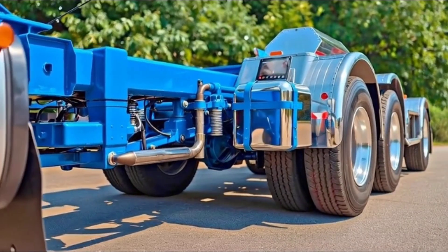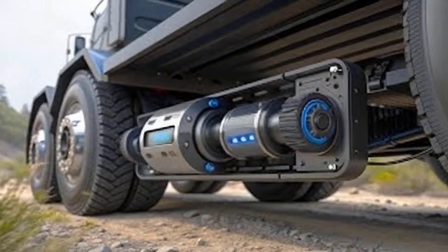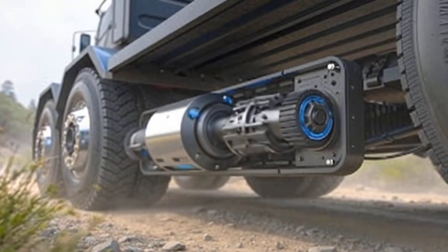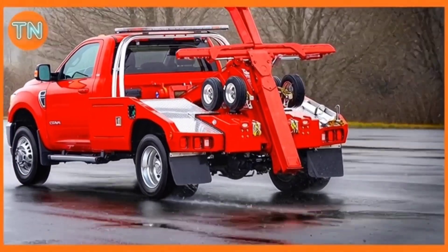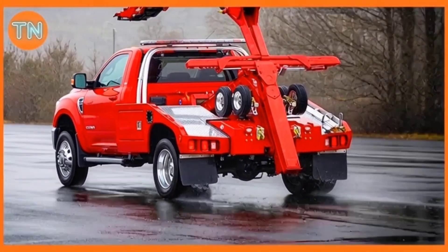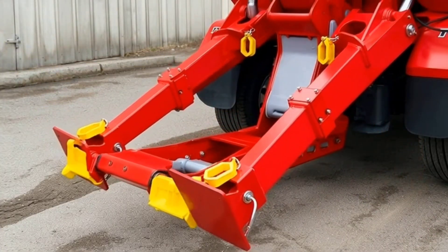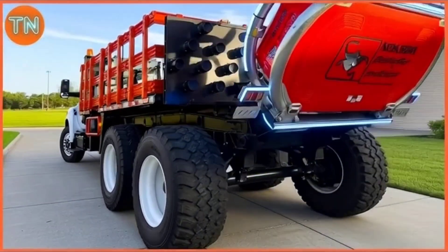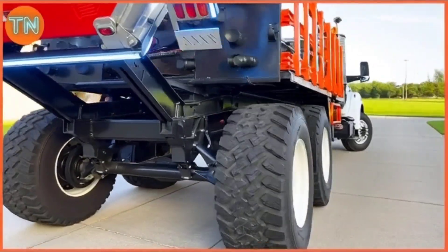Meet Big Pete, the heavyweight champion of the monster truck world. Tipping the scales at a massive 7.5 tons, it's nearly twice as heavy as most of its rivals. Measuring 5.5 meters long and 4 meters wide, this mechanical giant is closer in size to a small house than a typical truck. Built on the frame of a Peterbilt 359, Big Pete holds the distinction of being the world's first semi-truck monster truck, even featuring a detachable trailer for added spectacle.